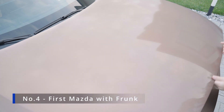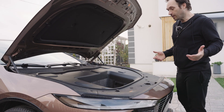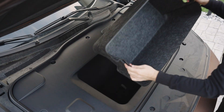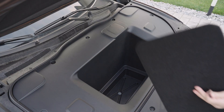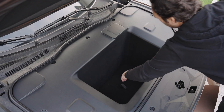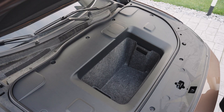This is the first Mazda ever to come with a frunk. It's not huge — around 70 liters — but it's especially practical with a removable basket. Underneath you'll find even more space, but only for small items. Tesla's frunk is still bigger, but Mazda still offers a decent size that very few competitors are matching.